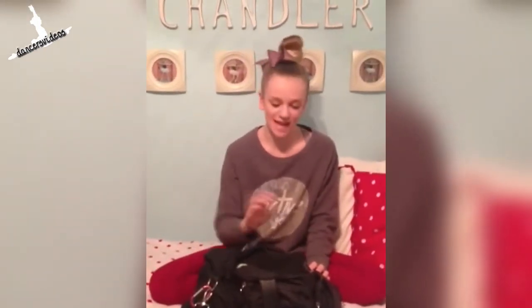Hey guys, it's Chandler. Today I'm going to be showing you my dance bag. It's from Aviva, which is my all-time favorite store. So I'm just going to be showing you what's inside.